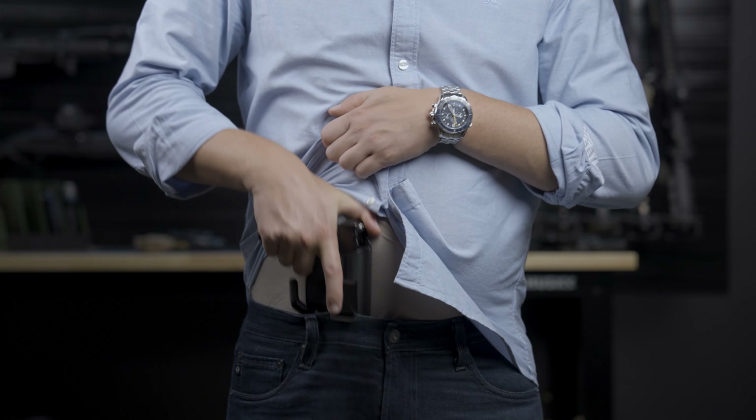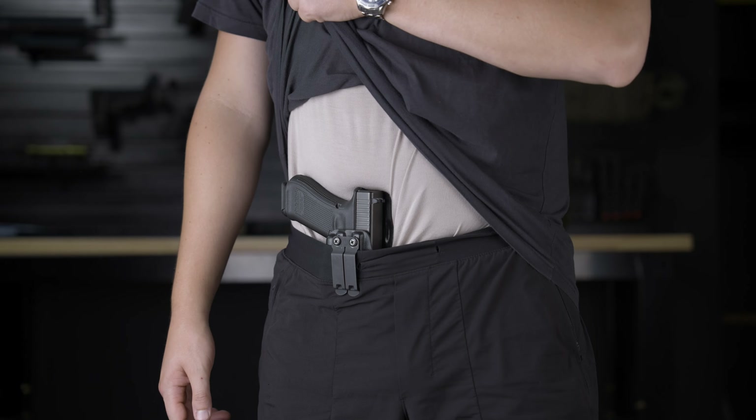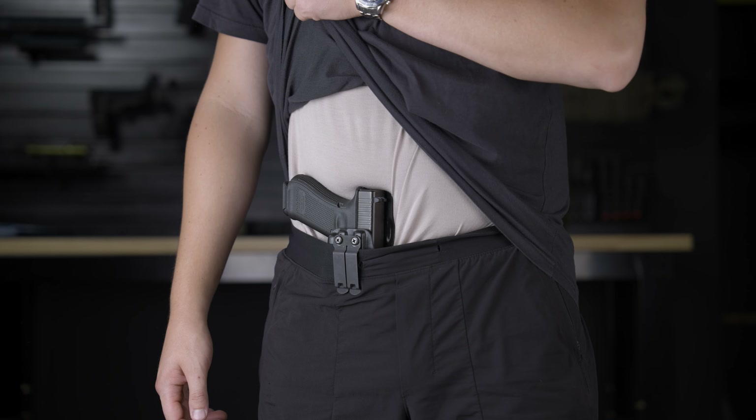A couple of years back, a detective that did undercover work reached out to us because he was using a very popular holster that was unfortunately coming out with the gun on the draw when he wasn't using a belt. This is obviously unacceptable. Discreet Carry Concepts designed a clip so secure that it'll work with and without a belt, so that's what we use on our Infiltrator holsters since it's the best on the market.